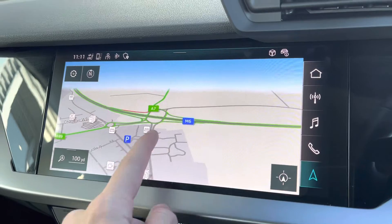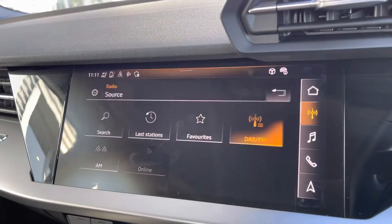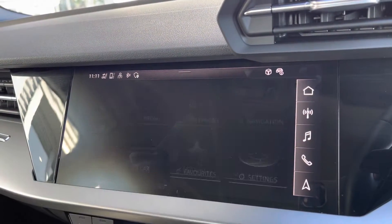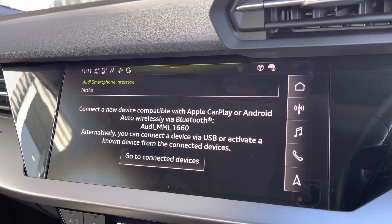Moving to your central touchscreen display, you've got access to your navigation on here — perfect for venturing out and about. You've got your DAB radio, AM and FM, giving you a wide selection of different channels. You've got your Apple CarPlay on there — I'll insert a link to a video previously done on how you would set this up; it's nice and easy to do.